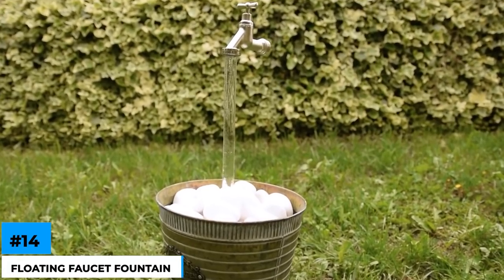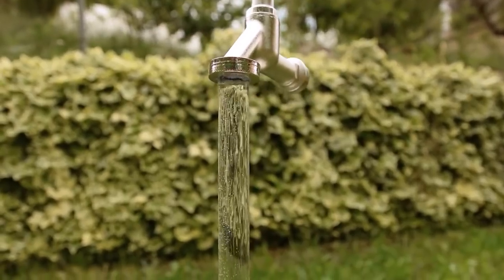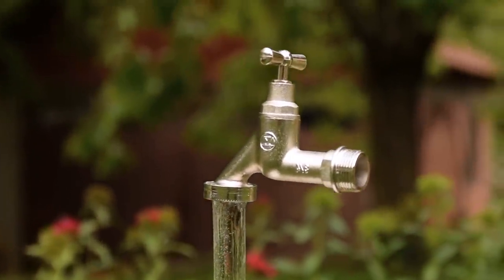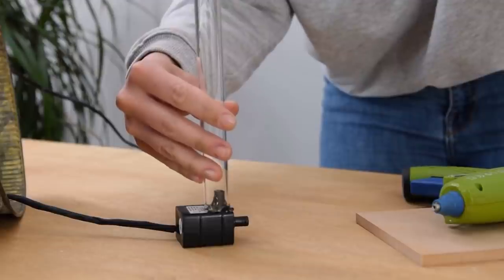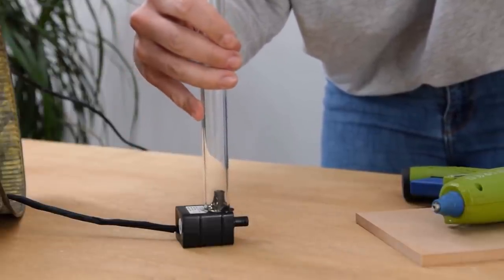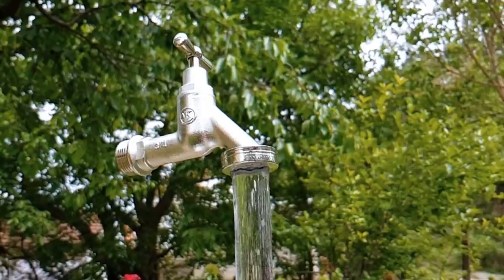Number 14: floating faucet fountains. When you see these disconnected taps, you must be wondering what sort of magic provides an inexhaustible source of magical water. It's just an optical illusion with very clever engineering applied. The tap remains stable thanks to support provided by a transparent tube hidden in the water splashing from the tap itself, and the water comes from below and is pumped through a tube that is completely hidden. Now everything makes sense.